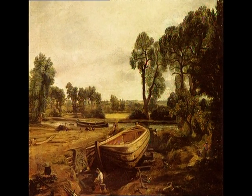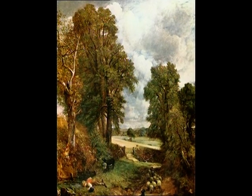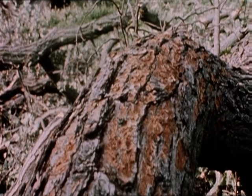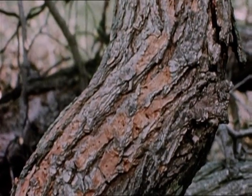The elm was once one of our most common trees and was lovingly depicted by our best-known landscape painter, John Constable. But around 40 years ago, they started to die off in their hundreds of thousands.